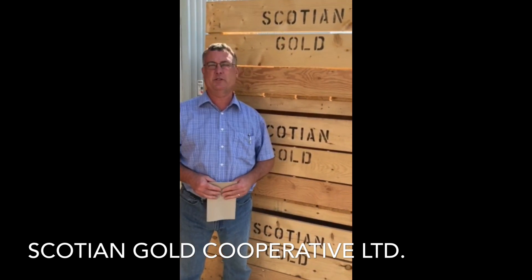Welcome to Scotian Gold. My name is David Parish, I'm the CEO at Scotian Gold. Scotian Gold is a grower-owned cooperative that has been Scotian Gold since 1957. Our roots go back to United Fruit Growers, back to 1912. We have 35 grower-member families that stretch from Windsor to Annapolis, basically covering the whole Annapolis Valley.